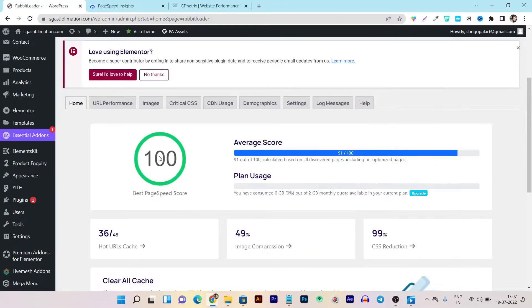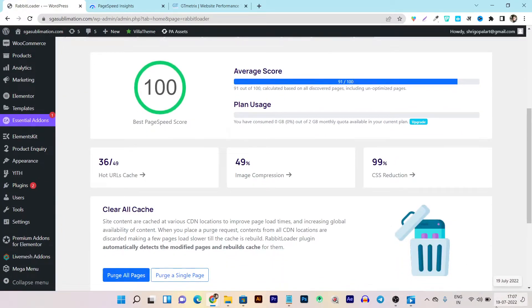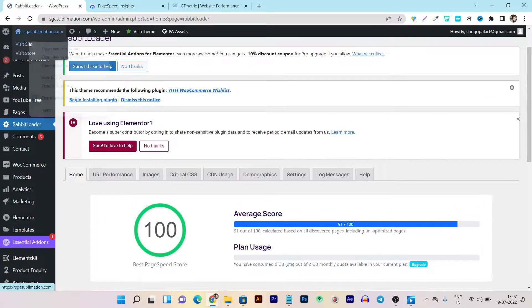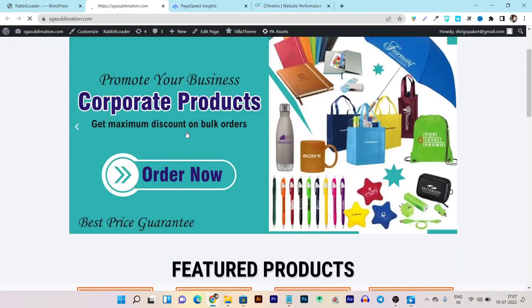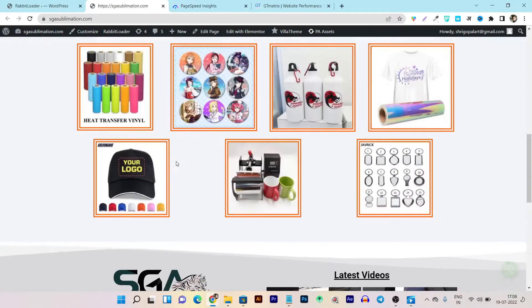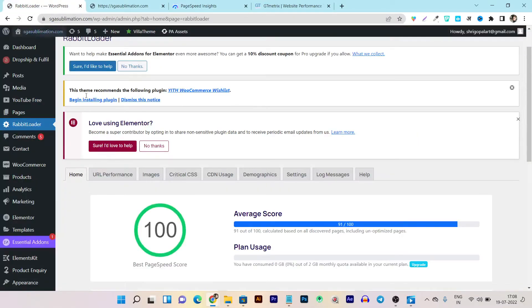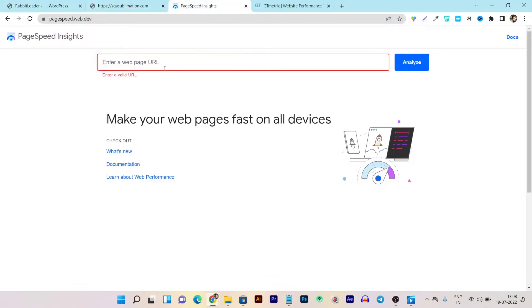Everything is done here - you can see it is 100% loaded and the average score is 91 out of 100 for page speed. I am continuing this video after one day - the date today is 19th July and the time is 5 PM. You can see all URLs are cached, images are optimized, and the CSS is reduced. Let's first check the website to see if anything or the design is broken, and you can see the site is loading fine - everything is good and smoothly working.